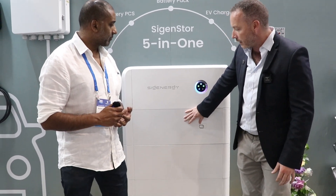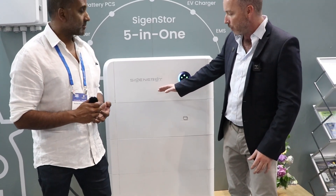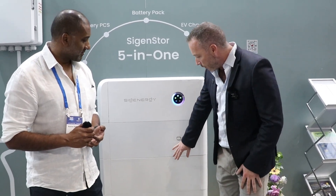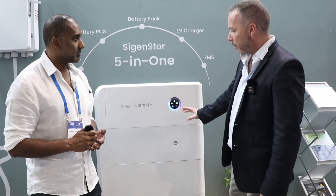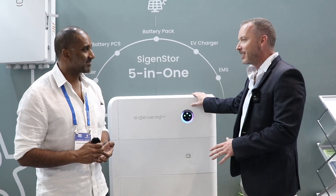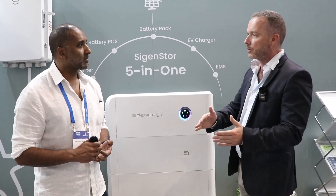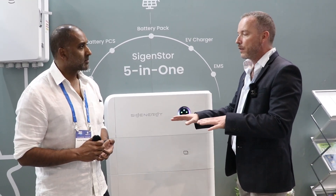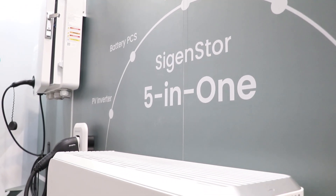We're the first ones to integrate a bi-directional DC EV fast charger — we can do up to 25 kilowatts of output, and it's vehicle-to-grid and vehicle-to-home ready. Then we've got the batteries that sit underneath, and the EMS and PCS built into it. So you can install it on-grid, fully off-grid, AC coupled, or DC coupled. We've got a true UPS system, which means there's a zero millisecond switchover — no disconnection — so if you've got computer servers, nothing's going to disconnect. And you can back up the entire house.